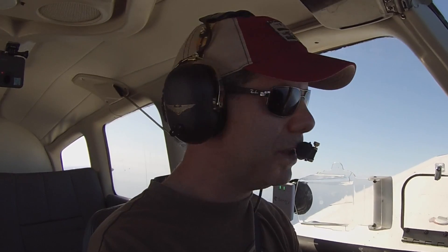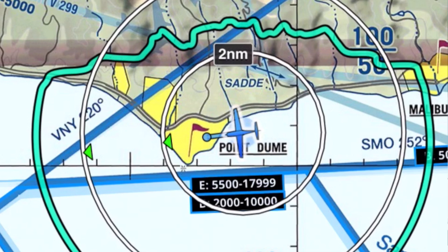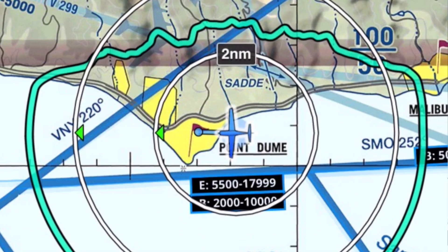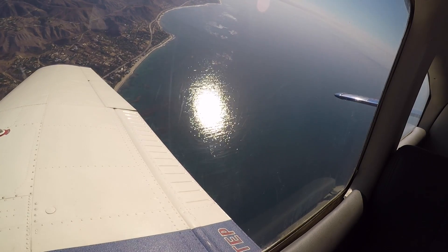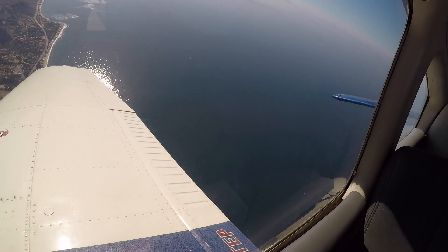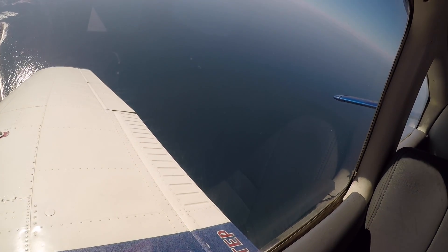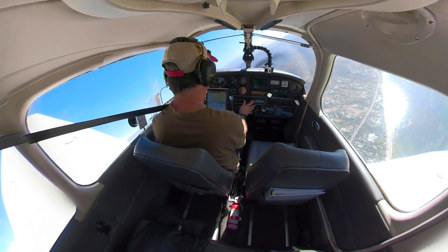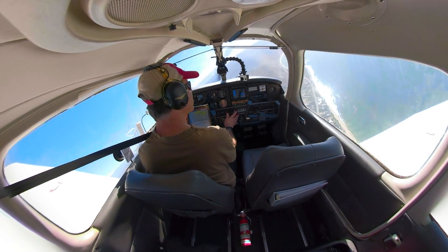SoCal, Cherokee 427 Delta Papa, we're going to do just a right 360. Roger, I don't have anybody within 7 miles of you, so whatever you need. Thank you, 7 Delta Papa. Approach, we're still on the heading 310 for 2CHF. Roger, you can fly heading 290. 290, 2CHF.